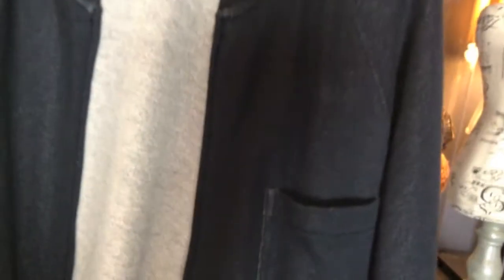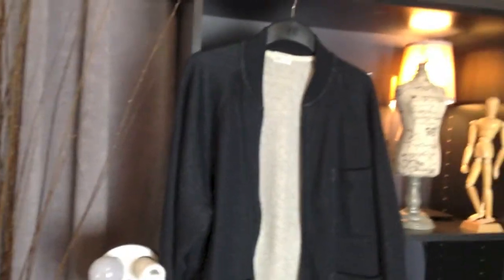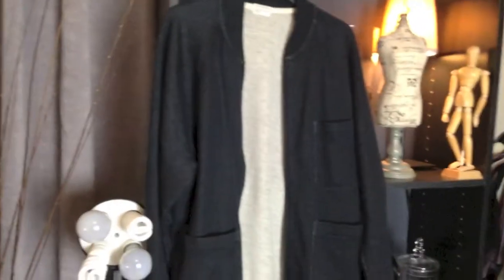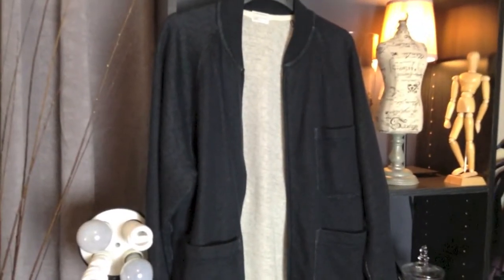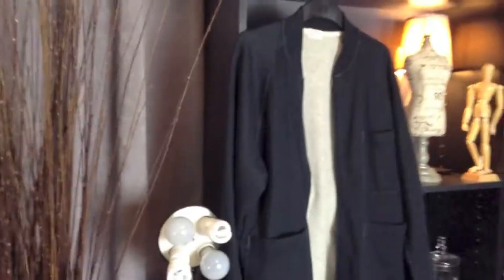Number three, I would have to say, would probably be this cardigan. Let me hang it up here and show you guys. It is a varsity style or baseball style jacket or sweater, cardigan, whatever you want to say. Basically, it zips up and it's got some pockets. So that is number three.